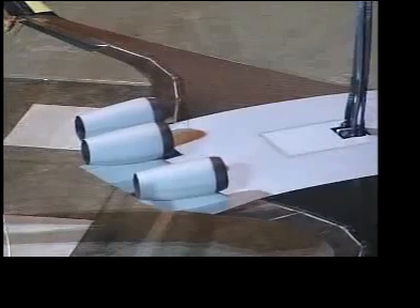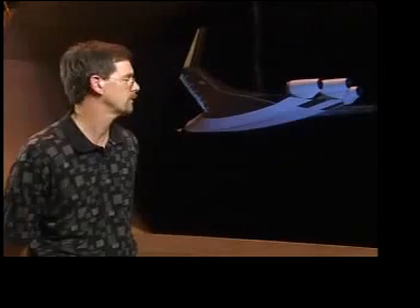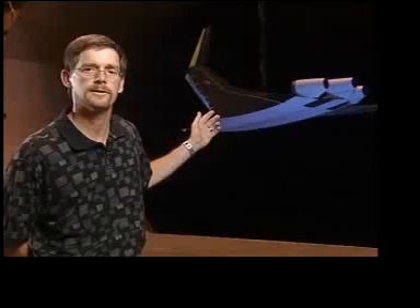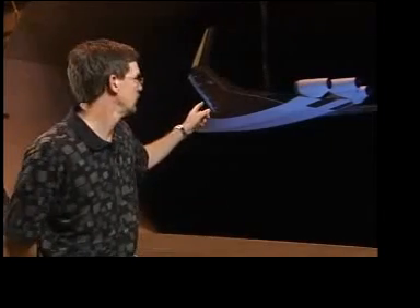It has a 12-foot wingspan, and we basically fly this model in the wind tunnel. It tests techniques called free flight, where we actually have a control system onboard the airplane, as well as high-pressure air that we use to simulate the engines, and we can actually fly the model in the wind tunnel.